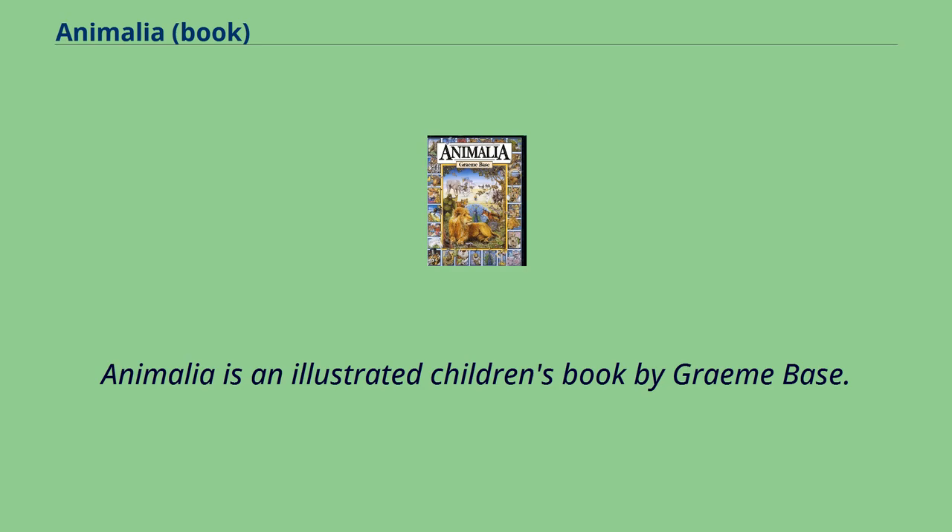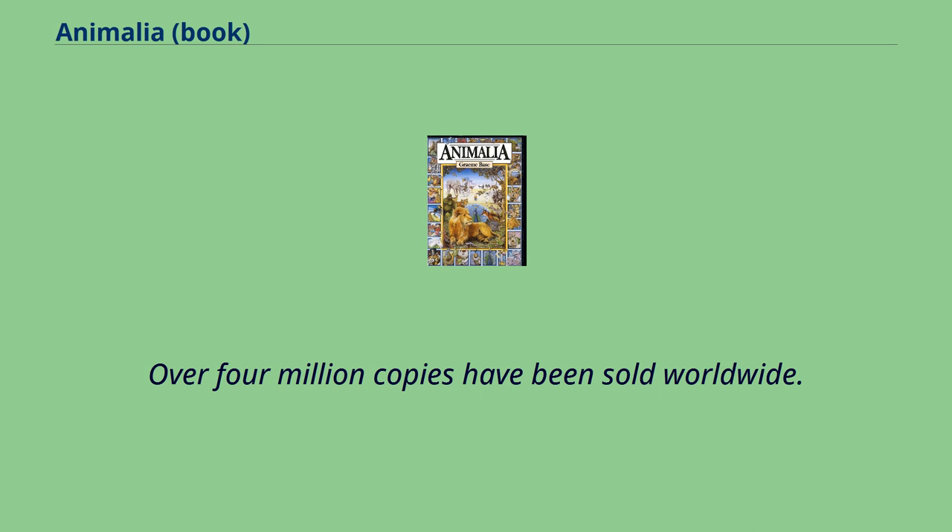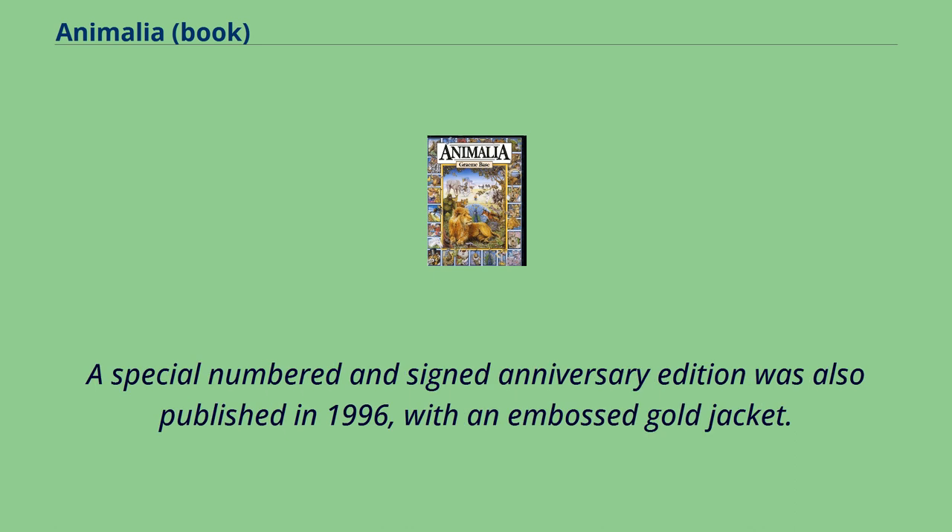Animalia is an illustrated children's book by Graham Base. It was originally published in 1986, followed by a 10th anniversary edition in 1996, and a 25th anniversary edition in 2012. Over 4 million copies have been sold worldwide. A special numbered and signed anniversary edition was also published in 1996, with an embossed gold jacket.